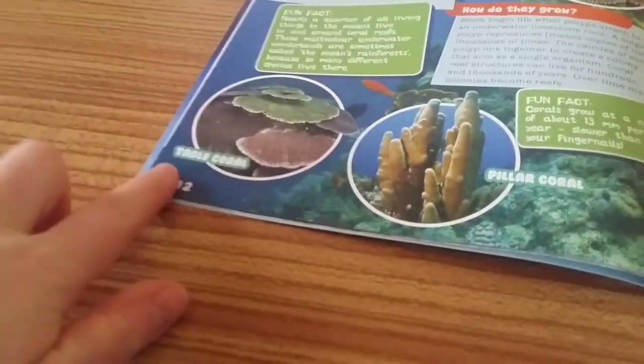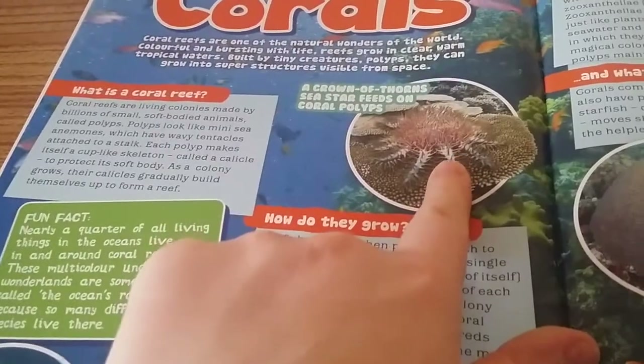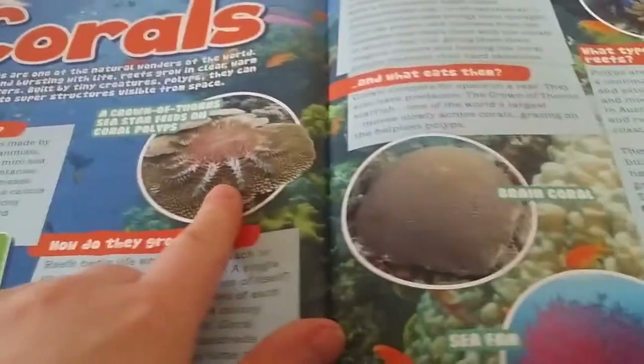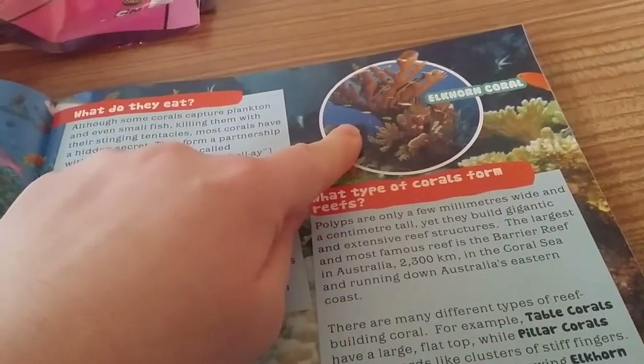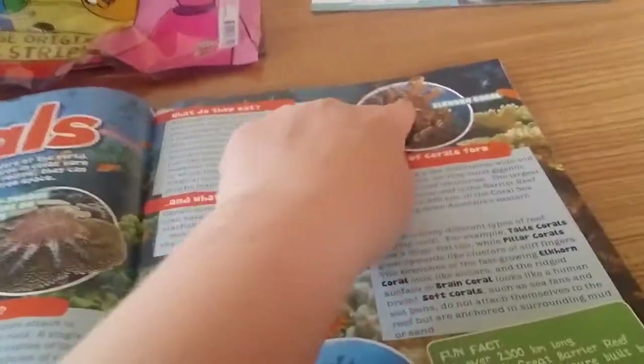We've got Table Coral, Pillar Coral, A Crown of Thorns Sea Star Feeds on Coral, Poliopus, Brain Coral, Sea Fan, Sea Pen, and Elkhorn Coral. Yeah, you go from a Sea Fan, Brain, Sea Pen to Elkhorn Coral.